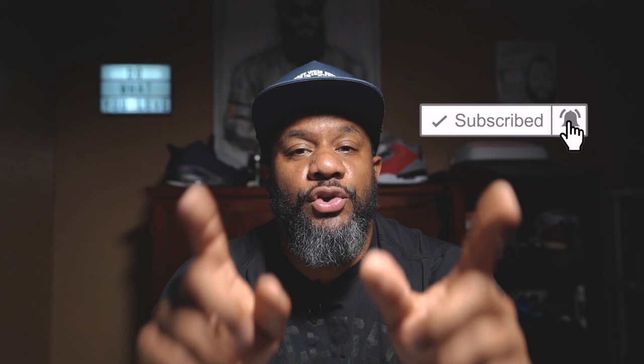What's up everybody, welcome back. If you're already subscribed to the channel, you're amazing. If you're new here, make sure you go ahead and hit that subscribe button and hit the bell for post notifications so that way you know every time I post a new video.